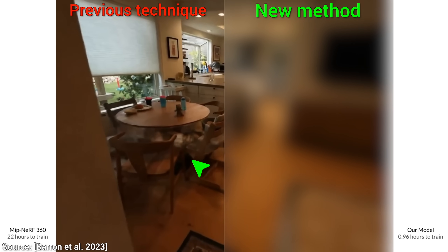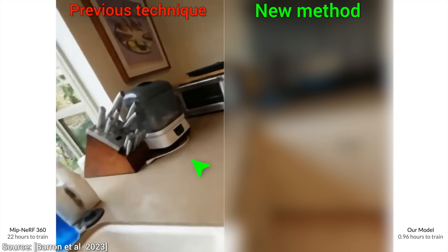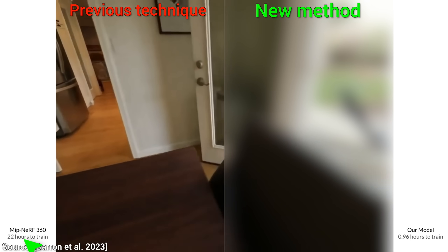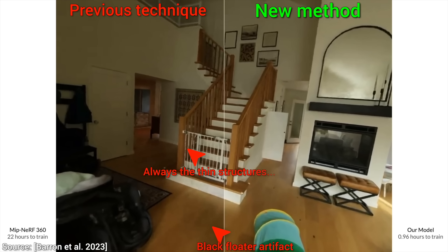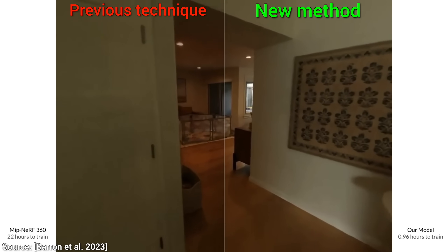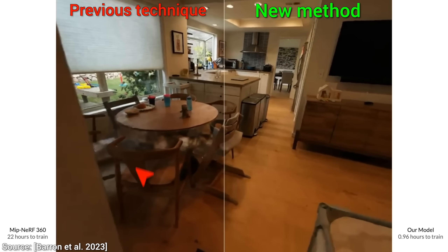Also, here is a comparison against Mip-NeRF — this is really good. I bet the new one isn't better, especially since this previous one ran for about 20 times longer. Let's see. Wow! Is that really possible? The new one is still better — 20 times faster, and we don't even have to pay for it by giving up quality. This is still better.